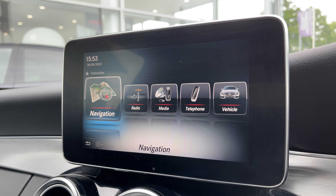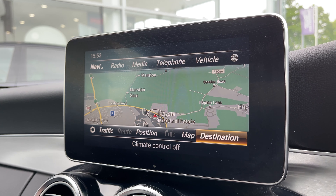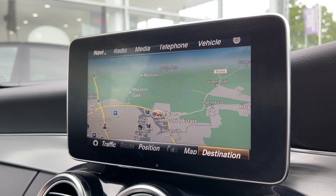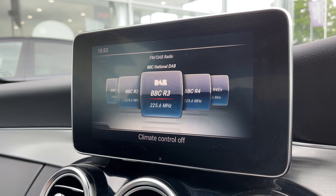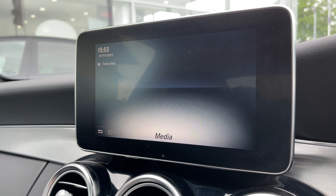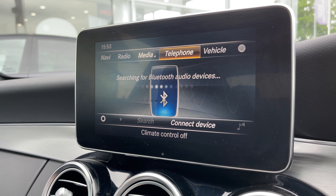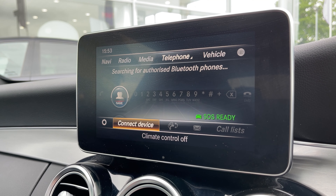Now moving on to our 7-inch high resolution colour display screen, we have access to a satellite navigation system so that the driver can easily navigate to their destination. We also have access to a DAB radio system with a wide range of different radio stations to listen to, making it easy to find a station perfect for yourself. Taking a look at the vehicle's media system, we have access to a CD player and also the ability to connect your phone via Bluetooth to listen to all your favourite songs. We also have Bluetooth telephone functionality so that you can take those all important calls on the go.